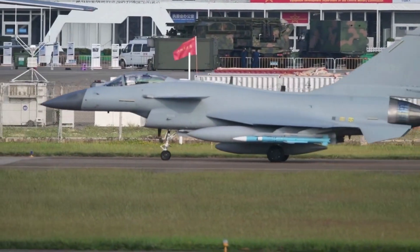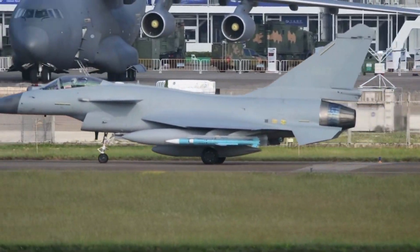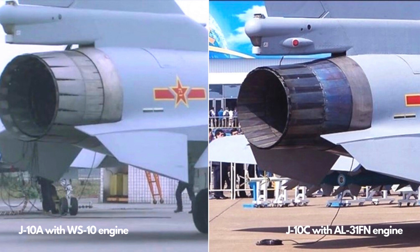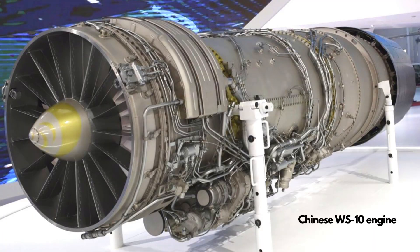The fighter might evolve to receive a three-dimensional thrust vectoring engine, as demonstrated by a J-10B testbed at the Zhuhai Airshow. Compared to its closest competitor, the American F-16, the J-10C is lighter due to a newer structural design and is equipped with a more powerful turbofan engine, the WS-10B.